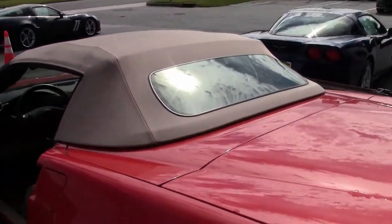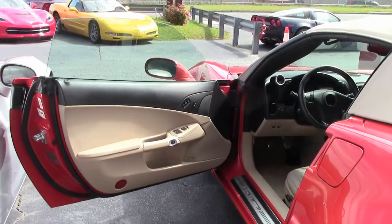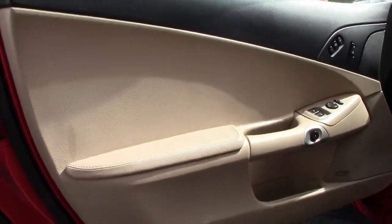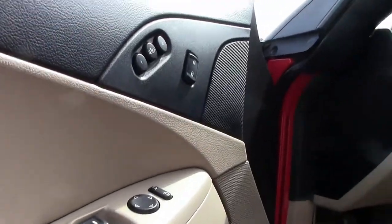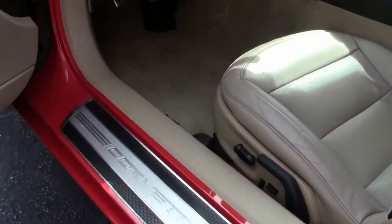Factory features on this car include the almost $8,000 3LT preferred equipment group, which includes heads-up display, tilt and tele, memory package, Bluetooth package, dual power heated sports seats, universal garage door transmitter, Bose CD XM MP3 stereo with navigation, steering wheel controls, and center console mounted USB and auxiliary inputs.